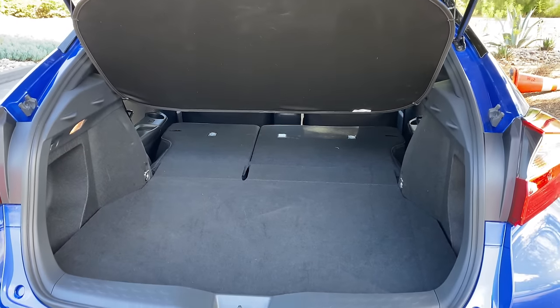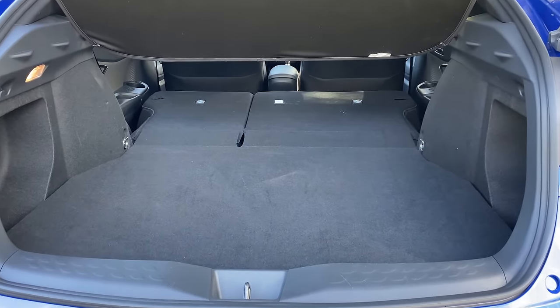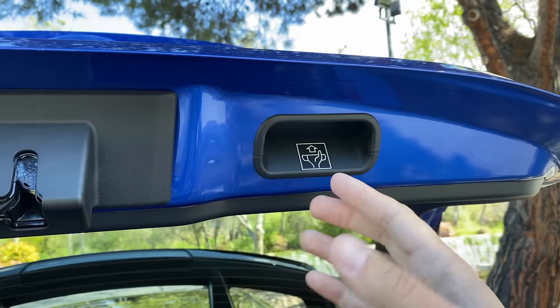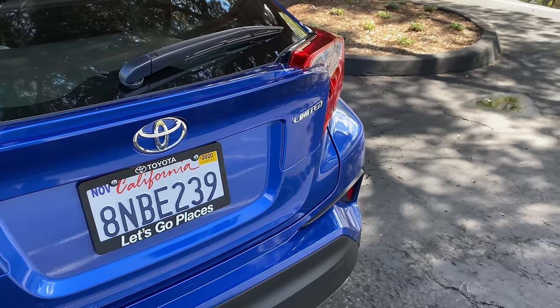Speaking of the cargo area in the C-H-R, it is pretty much normal. You open up the tailgate and the cargo area looks like you'd expect from a little hatchback crossover thing — nothing weird, nothing unusual, nothing special. Although it is worth noting that there's one interesting item on the tailgate: instructions on how to close it. Instead of just inserting your hand into the handle, it shows you in a diagram that you insert your hand upside down and then you can pull it closed — for maximum tailgate closing effectiveness. Thank you, C-H-R.